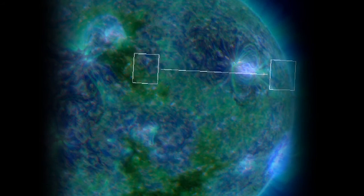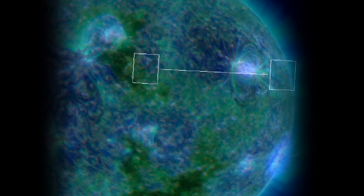So this is very exciting for astronomers and people who are trying to diagnose what's going on in the Sun's atmosphere.